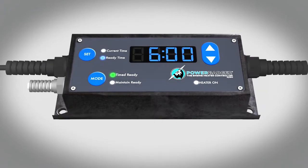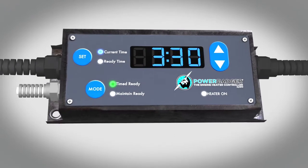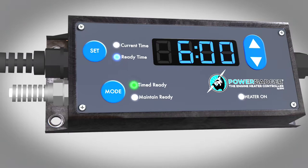The numbers and cost of wasted energy make the Power Badger a must-have for anyone who uses engine block heaters of any kind. In addition to the timed ready mode, there is also a maintain ready mode for applications where an engine needs to be ready to start at a moment's notice, any time of day or night, 24-7. The Badger keeps it ready and saves energy, too.